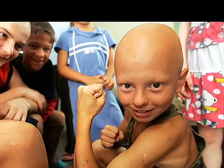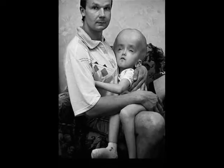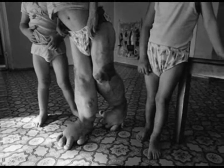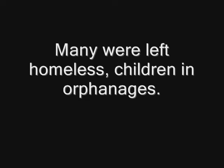This resulted in many cancer-related deaths, as many suffered from radiation poisoning. Others may have experienced birth defects, also due to radiation poisoning. Many were left homeless, with children placed in orphanages.